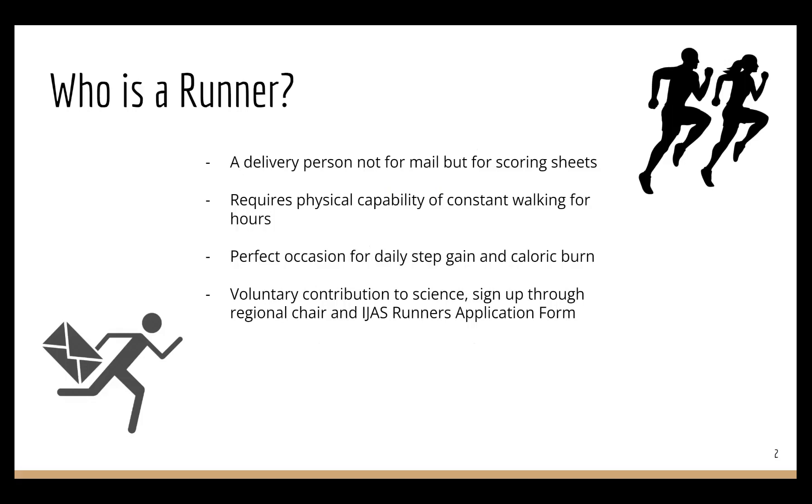It might sound strenuous, but if you are on a daily step challenge, or if you just want to burn more calories, this might be the perfect occasion for you. Also, you will literally be running the state science fair. Your importance matters, and you will be serving the holy science.